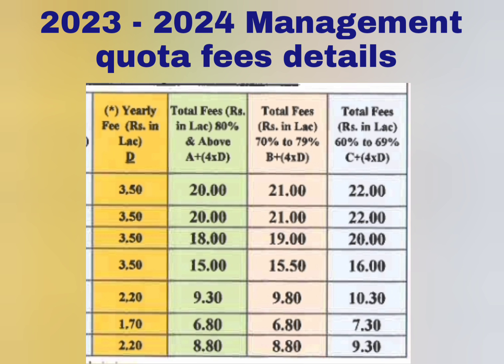Apart from the donation, each type of student — Type A, Type B, and Type C — will also have to pay yearly fees, which is shown in yellow. Every student will pay a yearly fee of 3.5 lakhs for the first four branches, 2.2 lakhs for Electrical and Electronics, 1.7 lakhs for Mechanical, and 2.2 lakhs for Civil. The yellow column D1 is what every student pays yearly, regardless of type.